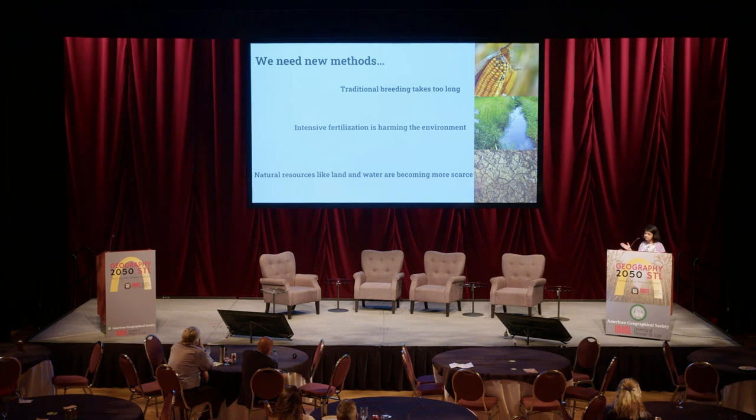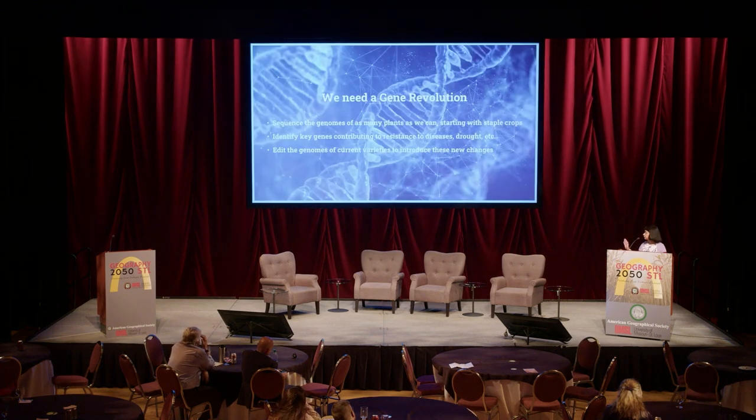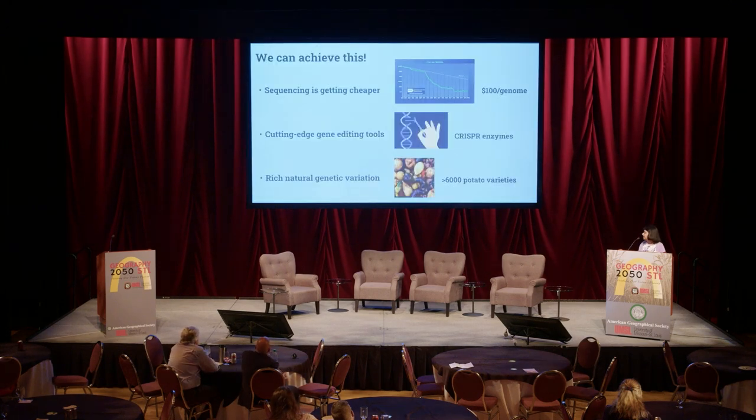Traditional breeding just takes too long. A new pathogen can come like a COVID pandemic and wipe out an entire crop before breeders can get the first cross out. Reduced land, water, and fertilizer production is not great either. So we need a gene revolution to usher in the second Green Revolution — sequence the genomes, identify key genes, and edit the genomes.